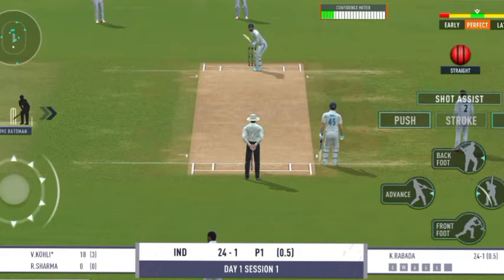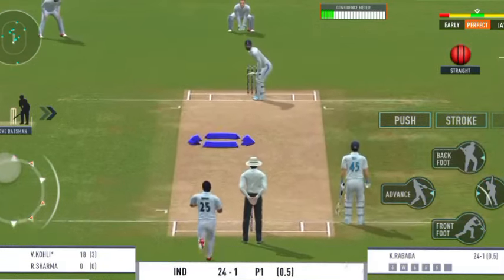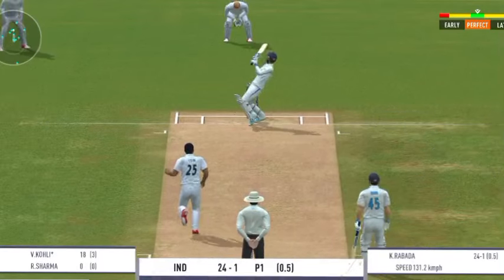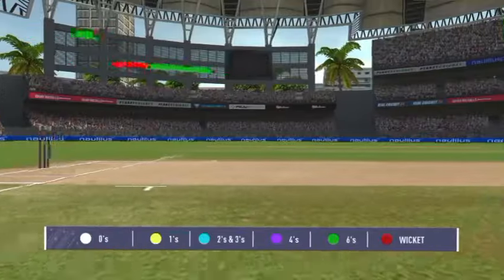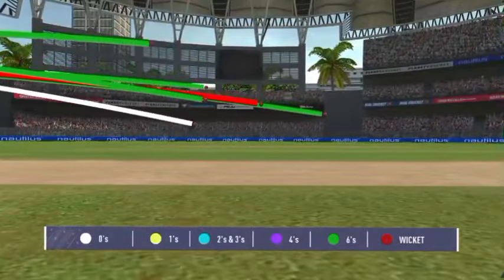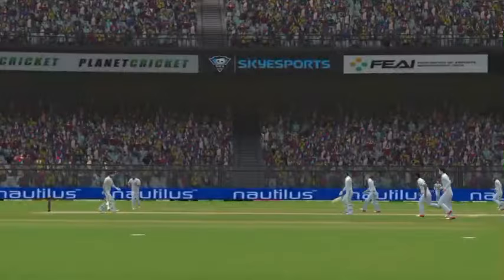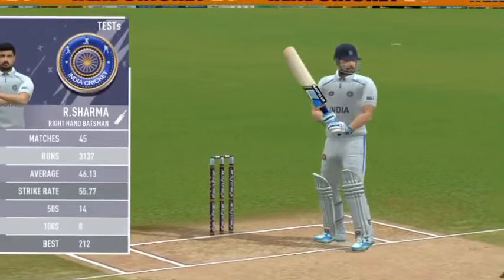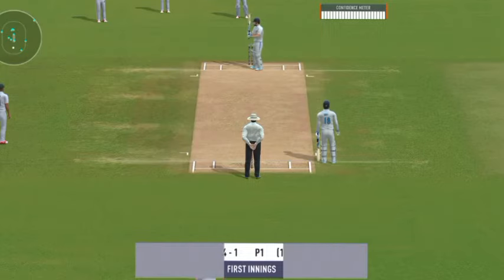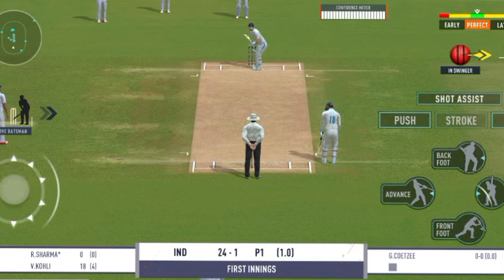Looks like he enjoys pace on the ball — looks more confident when there's pace on the ball. Beautiful ball hitting the right legs. That previous delivery must be playing in the batsman's head.